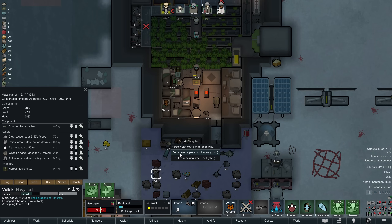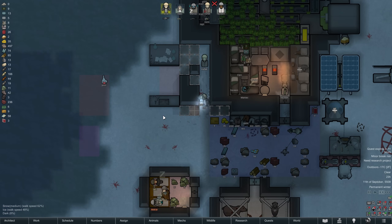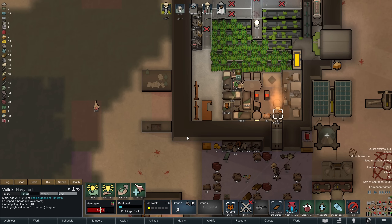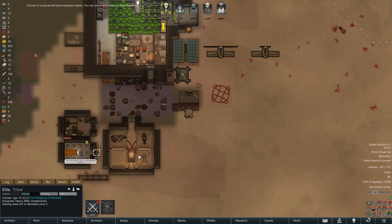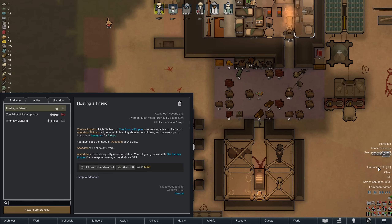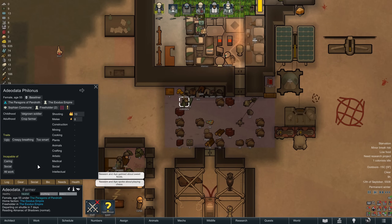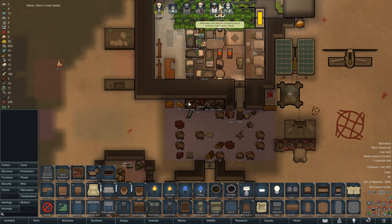Our recently captured prisoner is sporting the tough trait, which could be of interest given what we are currently researching. In the evening we watch Vulek turn that alpaca wool into two tuques — being of excellent quality they also provide excellent cold insulation, so soon both Ellie and Vulek are sporting one. The night brings another small base expansion as we are about to have a guest who will not occupy our prison. We are accepting a quest to house a member of the empire for 7 days in exchange for silver and glitterworld medicine. Our imperial guest will not do any work and possesses both the ugly and creepy breathing traits, so she might get on the others' nerves.